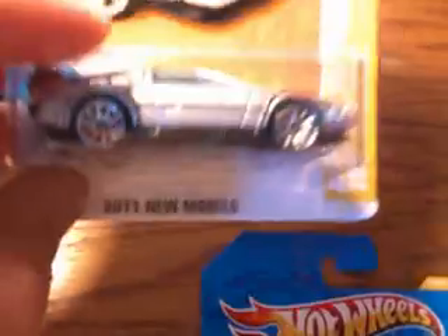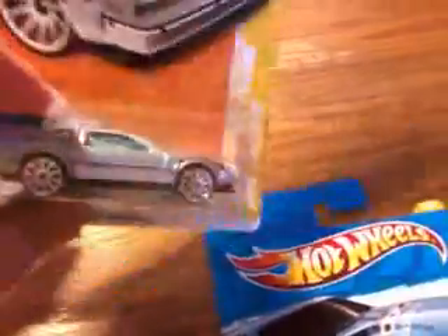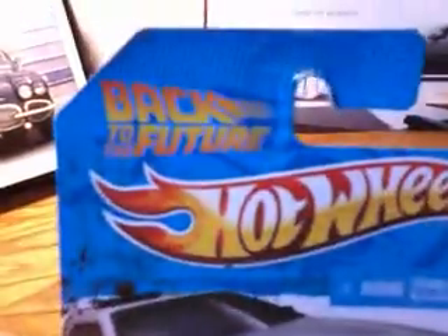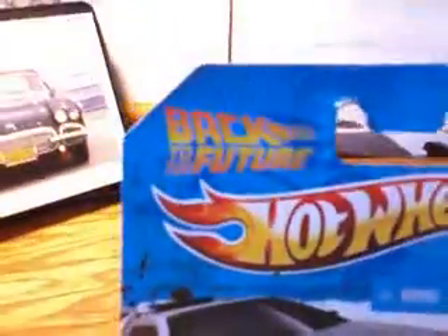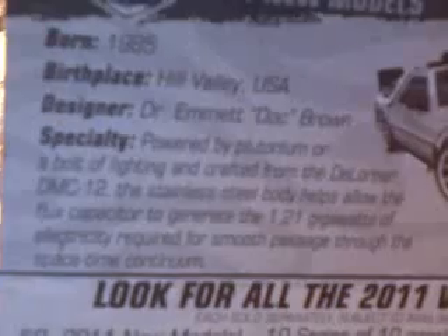We have the Back to the Future Time Machine in the 2011 New Model Series, which is, you know, the DeLorean. Pretty neat looking. I think this was from the first Back to the Future movie — because I know they have three and the card's appearance changed a little on each one. I think this is from the first movie, though I can't swear to that. And we have a little information on the back.